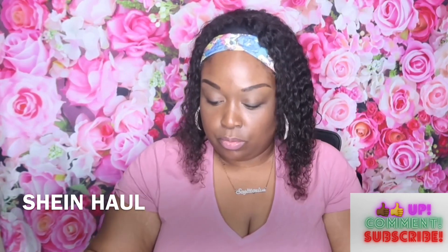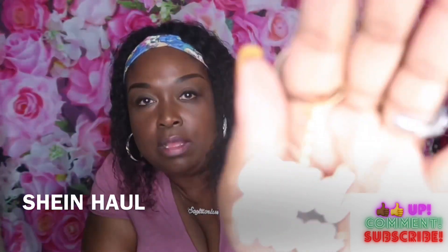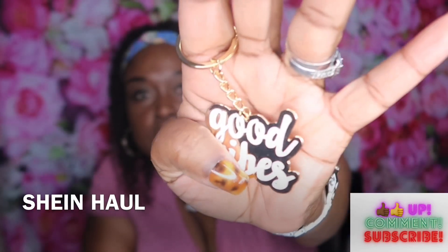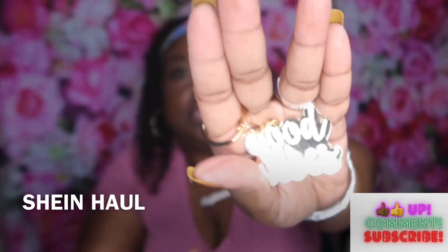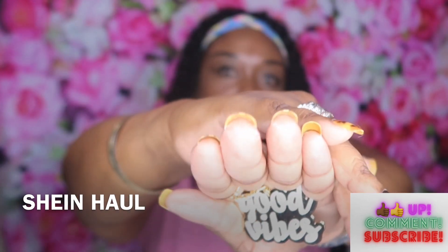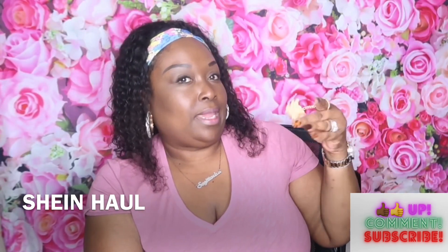Lastly, I have four charms. First one is this beautiful 'good vibes' charm — you can put that on anything. It is storming like crazy outside. I love that. This is going to be super cute even with my white and gold setup on the bag I'm doing for summer — you guys might see that in June.